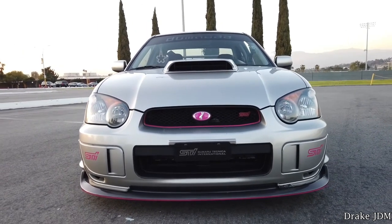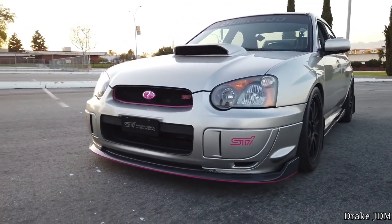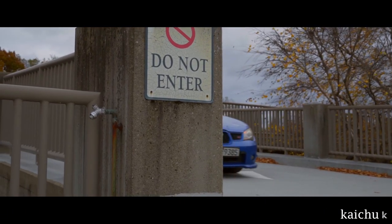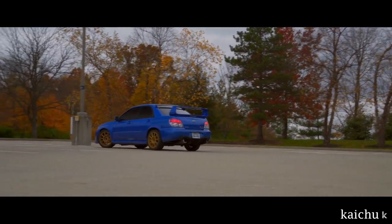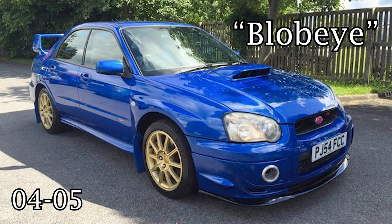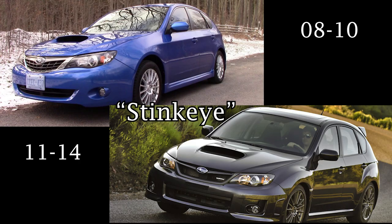Now we're really getting into the meat and potatoes. The Impreza is by far the most popular turbo Subaru you will see out on the road. Each generation has been given a codename by the Subaru community, classified by the style of their headlights, since every iteration has a new facelift which came with new headlights. The 02-03 generation is the Bug Eye. The 04-05, Blob Eye. The 06-07, Hawkeye. And the 08-14 had the same name, Stink Eye, but are instead distinguished by their body style.